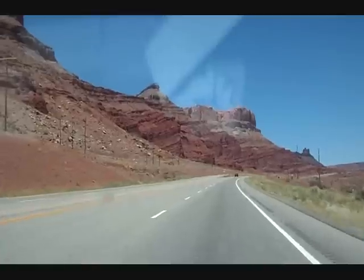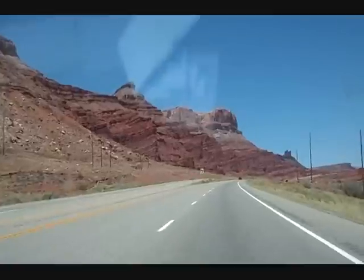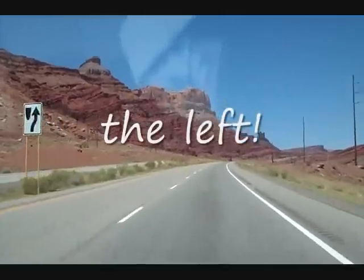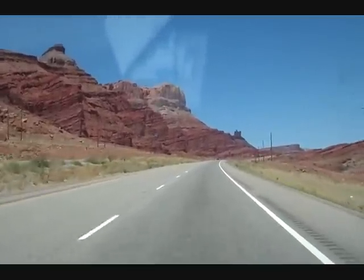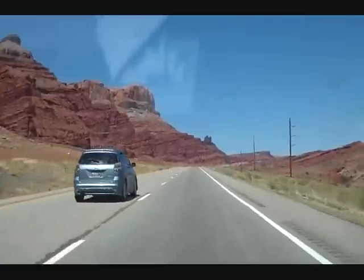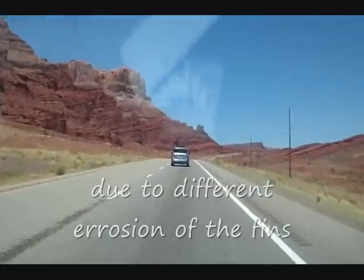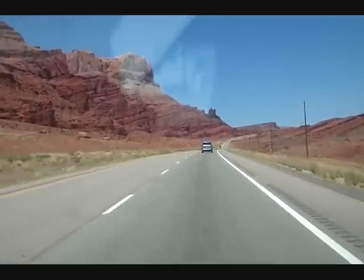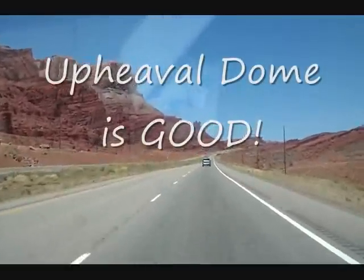I'm heading north to the interstate. As you can see, there's some fantastic scenery and I'm going to miss out on Canyonlands, which is over on this side. For me it's comparable to the Grand Canyon — it's huge. It's also got some different topologies in different areas, and then lastly there's this huge crater-like thing — people think things collapsed due to salt — though no one is really entirely sure. But that's worth taking a look at as well.